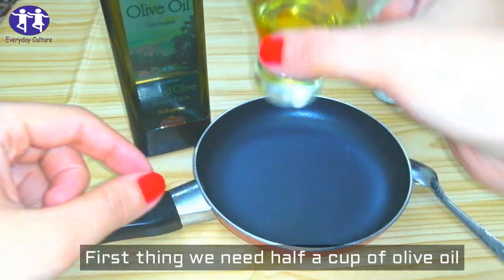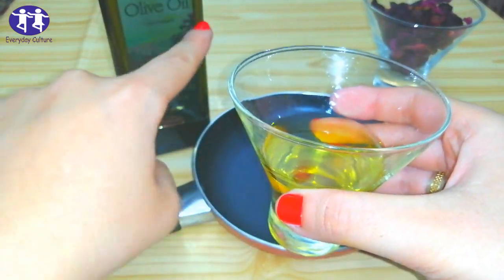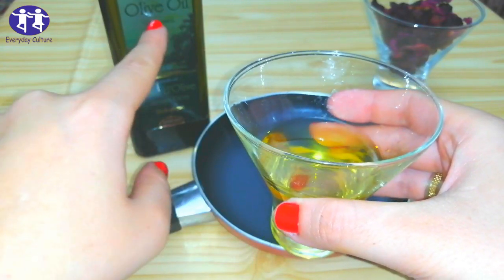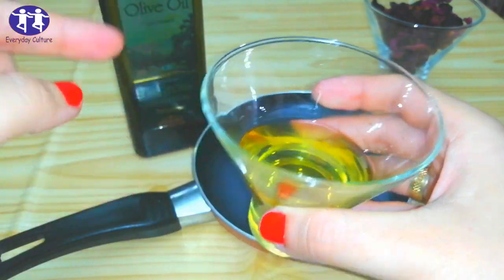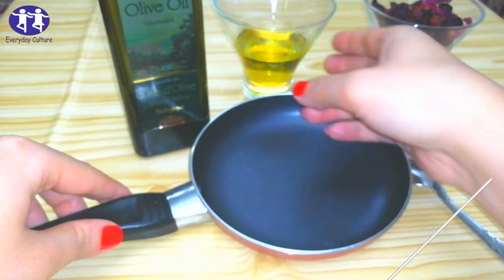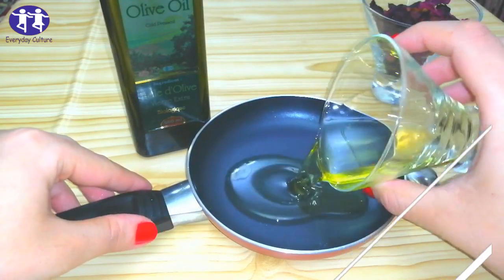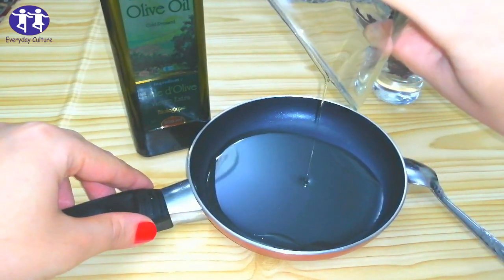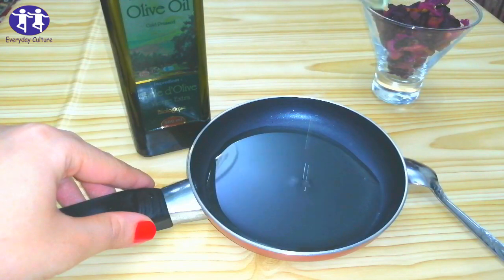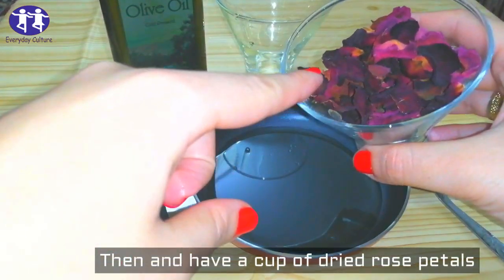First, we need a cup of olive oil and a cup of dried rose petals.